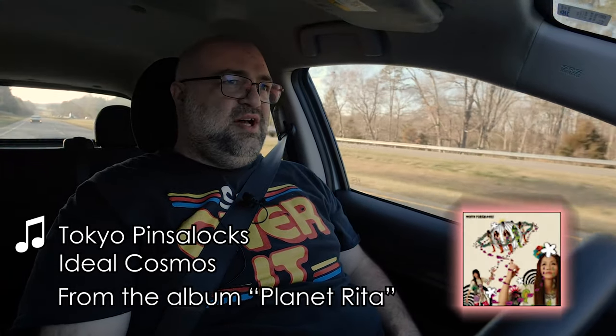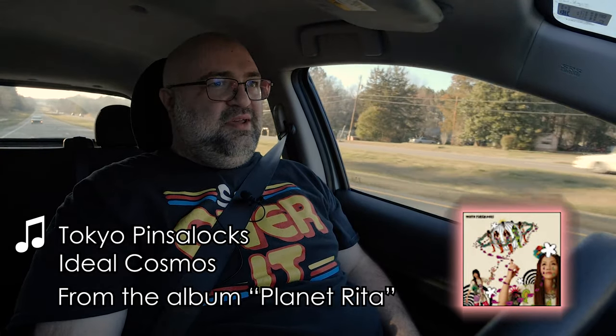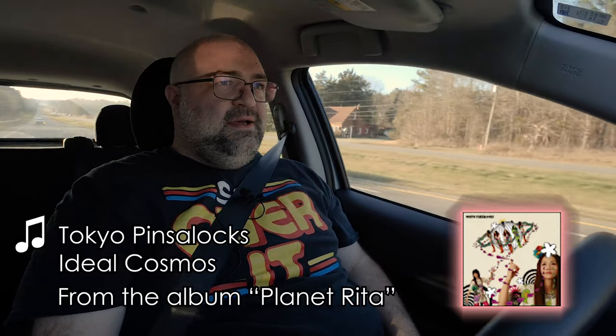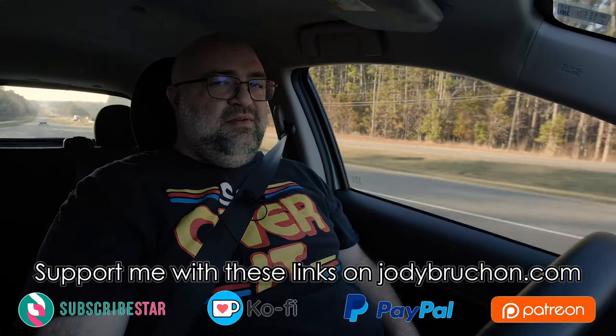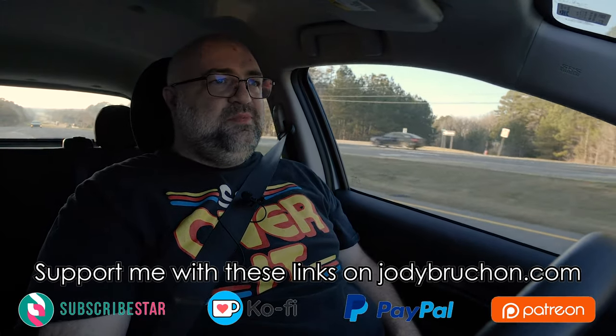Welcome to another edition of Rollin' Rambles. Today's topic is Automatic Updates. More specifically, it's anything that involves changing the way that an existing system works. If you want the short summary of this video, it basically makes it so you don't have to watch it: if it ain't broke, don't fix it.